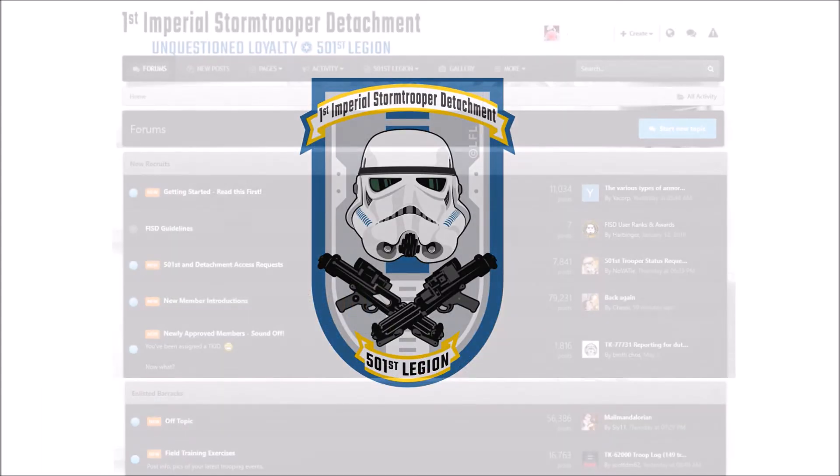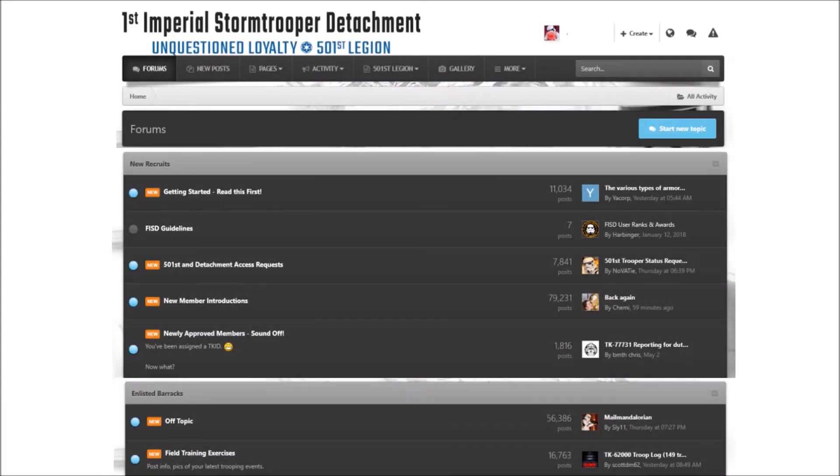Thank you TK42911 for your hard work. If this build video has sparked your interest, you should definitely check out the home of the 1st Imperial Stormtrooper Detachment — FISD. You can find it at www.whitearmour.net, and it contains the biggest library the internet has ever seen regarding anything Stormtrooper armour. The best place for newcomers to start their journey is our getting started section on the FISD forums, where you'll find loads of great information like supply lists, vetted armour makers, and much more.